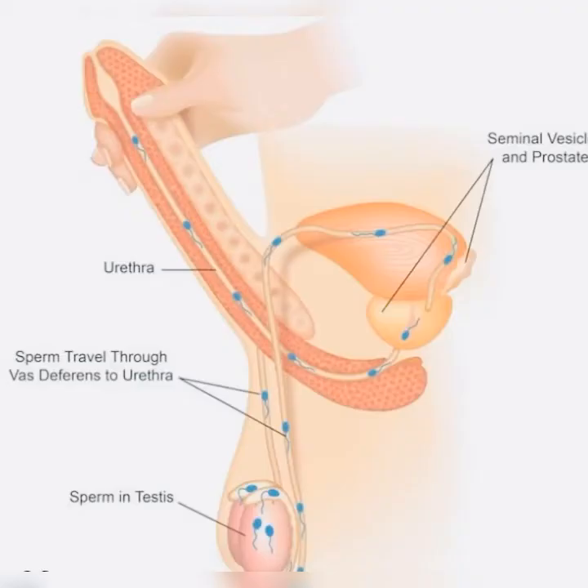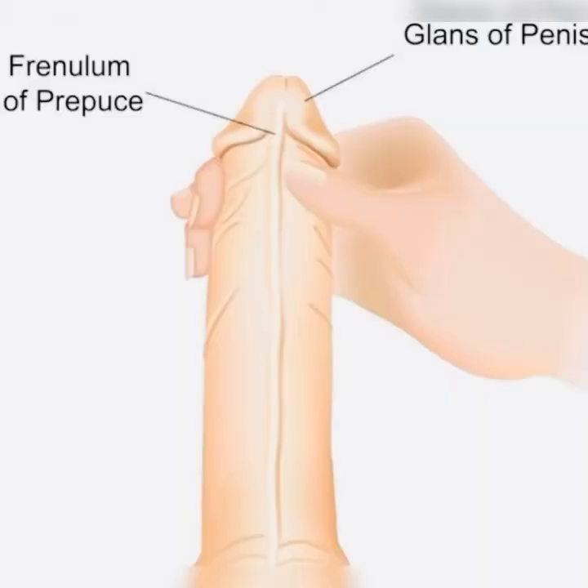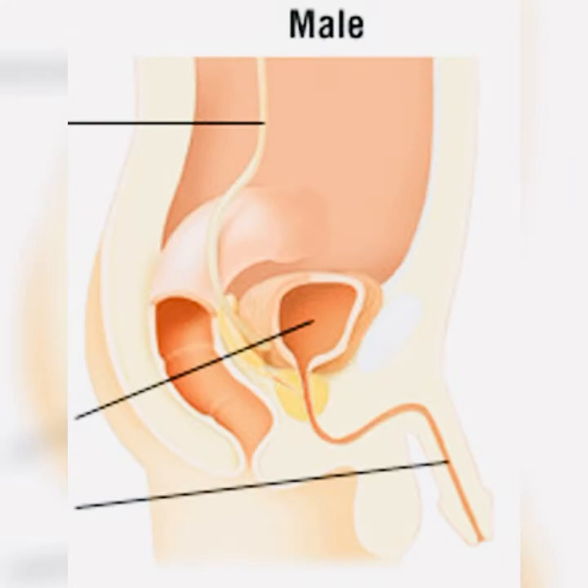Another technique you can use to manage premature ejaculation is the pause-squeeze technique. Begin sexual activity as usual, including stimulation of the penis, until you feel almost ready to ejaculate. Have your partner squeeze the end of your penis at the point where the head or glans joins the shaft, and maintain the squeeze for several seconds until the urge to ejaculate passes. Have your partner repeat the process as necessary.